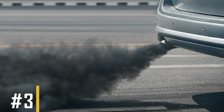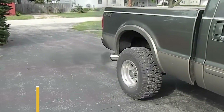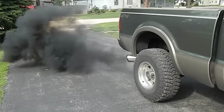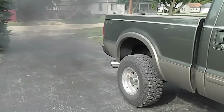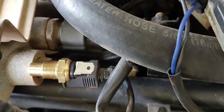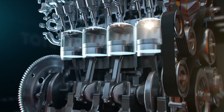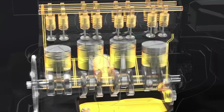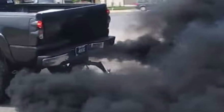Symptom number three: dark-colored exhaust. You might notice more black smoke from the tailpipe and a strong fuel smell. This issue can significantly reduce your vehicle's fuel efficiency because the ECT sensor thinks the engine is cold when it's actually hot, causing the engine to burn more fuel unnecessarily. This excess fuel burns incompletely, creating dark gray or black smoke. In severe cases, the smoke can be very thick and obvious.